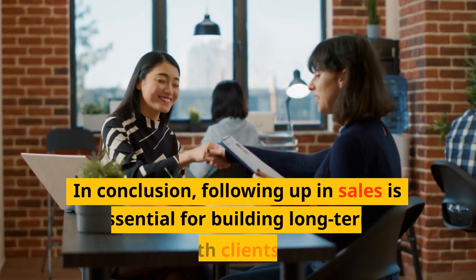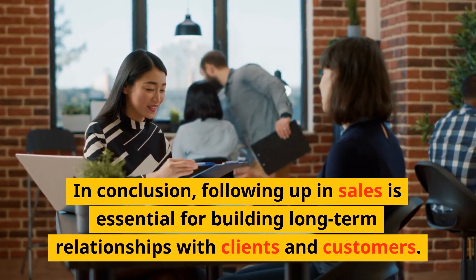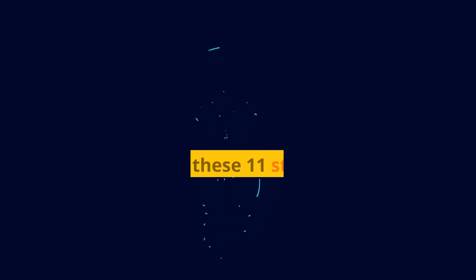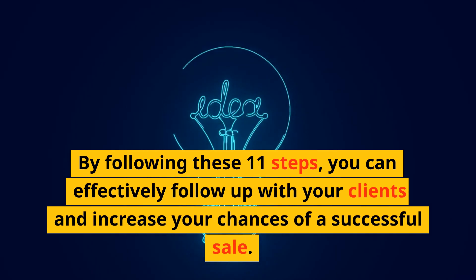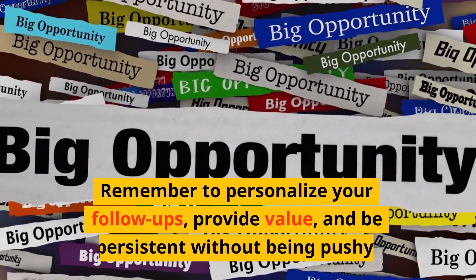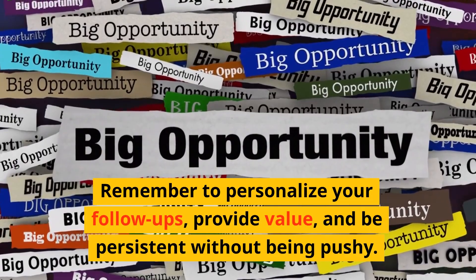In conclusion, following up in sales is essential for building long-term relationships with clients and customers. By following these 11 steps, you can effectively follow up with your clients and increase your chances of a successful sale. Remember to personalize your follow-ups, provide value, and be persistent without being pushy.